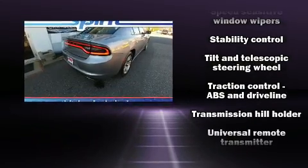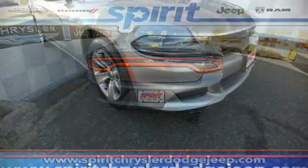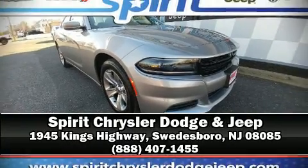This car was designed with safety in mind, allowing you to drive with even greater assurance. Stop by our dealership or give us a call for more information. We'll see you next time.